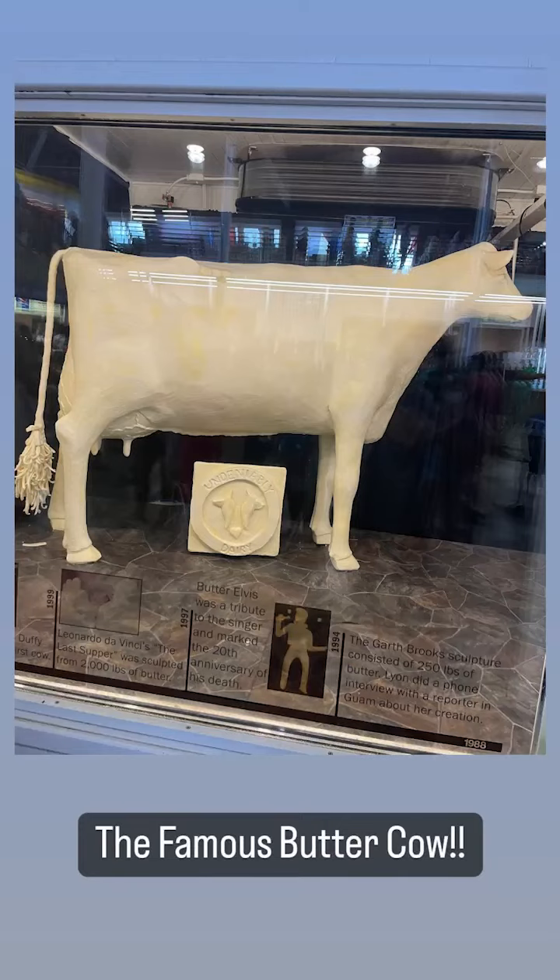What you just saw is the Iowa Butter Cow, made from over 600 pounds of butter. They've been making it for over 100 years and it's one of the staples of the Iowa State Fair — only in Iowa.